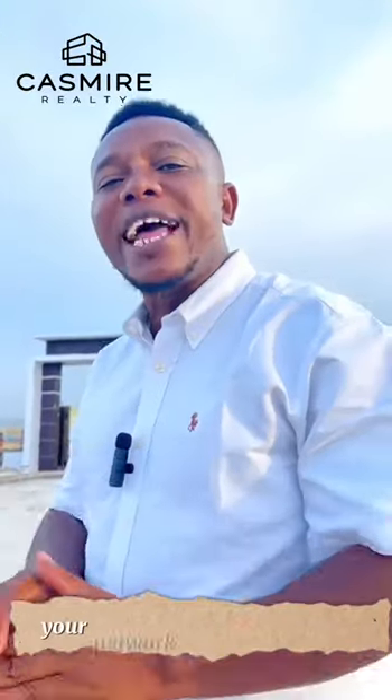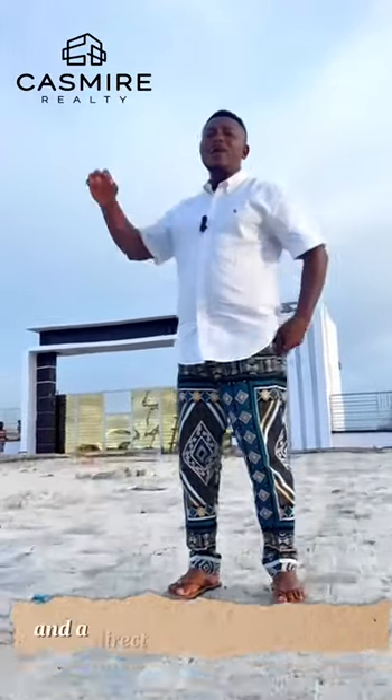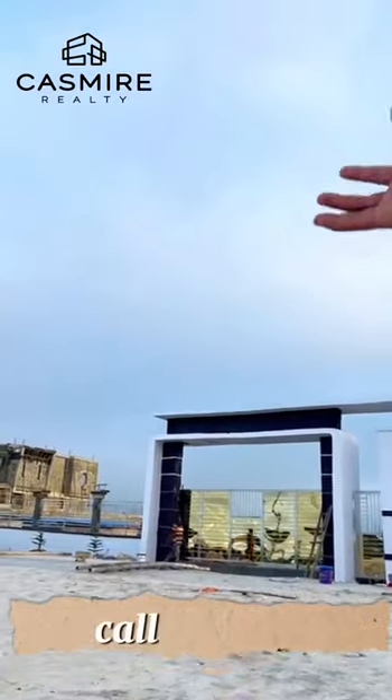I want to help you increase your net worth through real estate. I want you to build your wealth through real estate. I want to guide you to utilize the only profitable real estate opportunity available. Adura Court meets that criteria. Call me now.